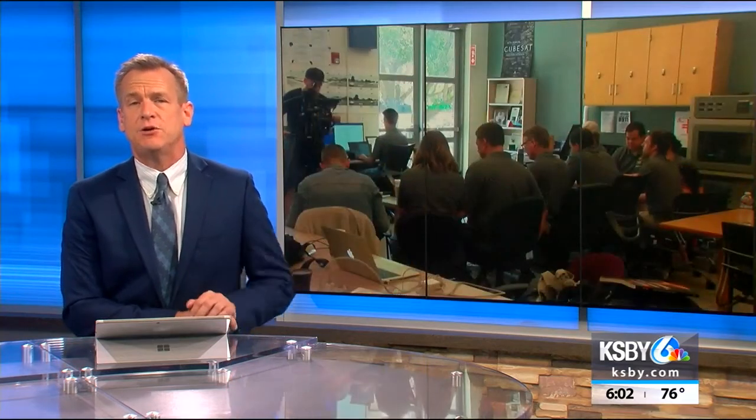Solar power is propelling a cube satellite in Earth's orbit today, and Cal Poly students were part of the mission's success. KSBY reporter Asia Gore was in mission command this morning to witness the deployment of the new technology. It's called LightSail, and she joins us now live from campus with more.